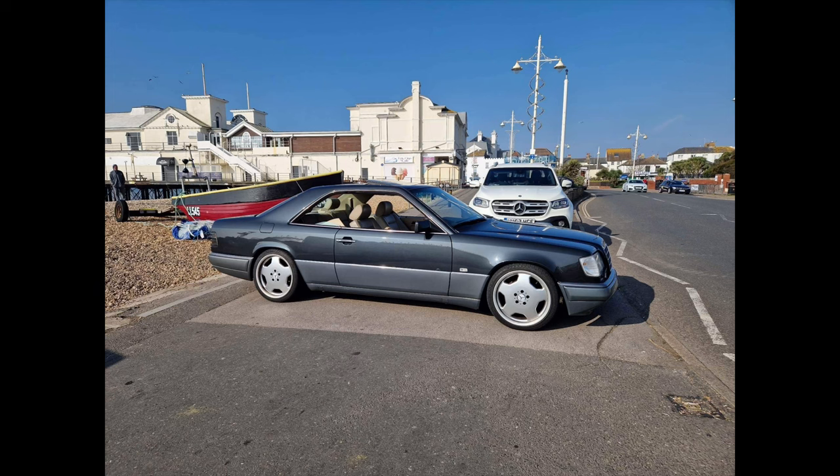Kevin, how long have you had this fabulous car? Four years now. I use it every day — it's my daily driver, it's never let me down, it's fantastic.